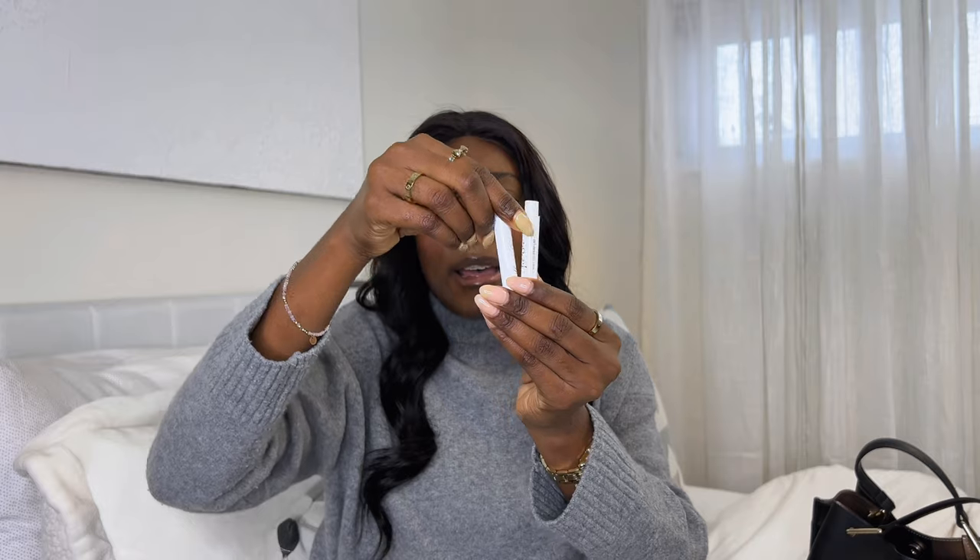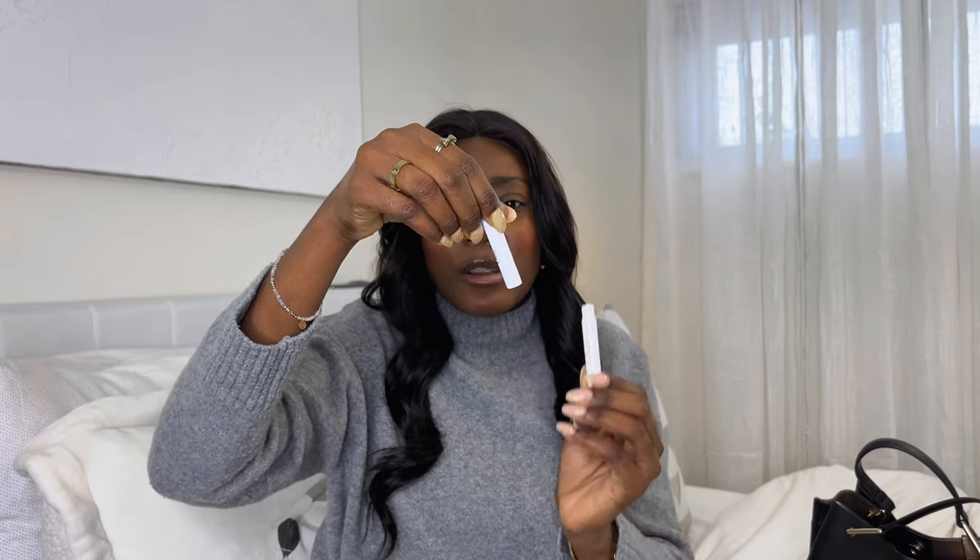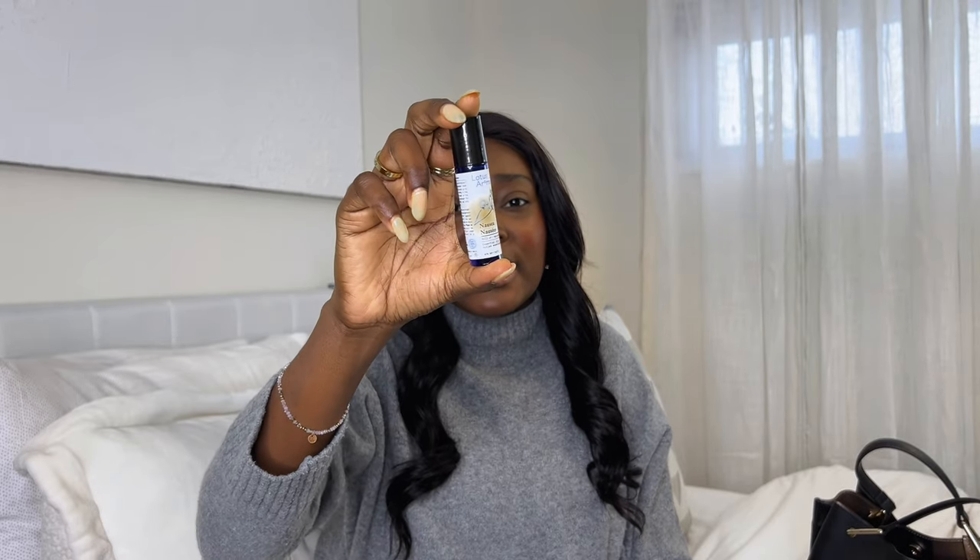I have two perfumes, both from Dior — this is Miss Dior and this is Dior J'adore. Another thing I have that's super important is this essential oil in a roller application. I like to apply it on my inner wrist, underneath my nose, and the back of my ears. It's in a mint and vanilla scent, and especially if I'm feeling under the weather or nauseous, I apply it under my nose and it really does help.